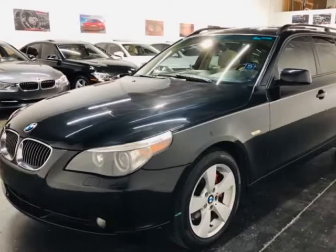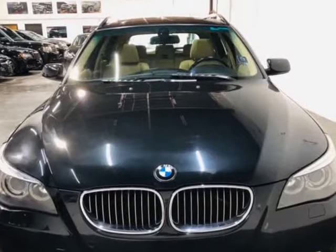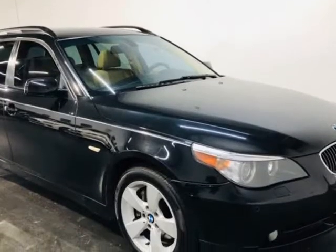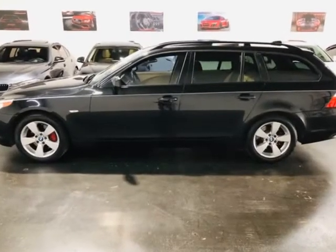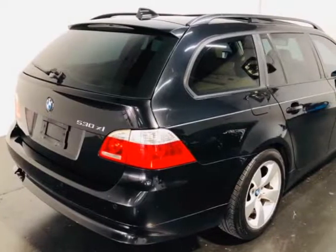This 2006 BMW 5 Series is brought to you by ModaCars. Here at ModaCars, all of our vehicles go through a rigorous 121-point vehicle inspection. This inspection is completed by ASE certified technicians. Therefore, all scheduled maintenance and service have been completed on this unit.